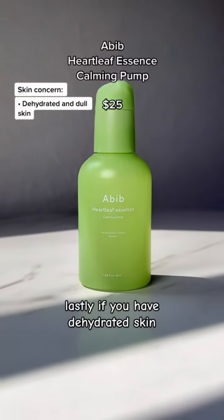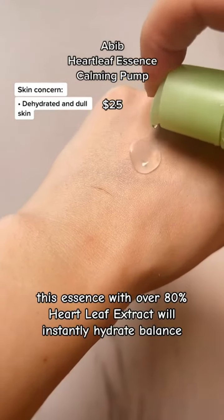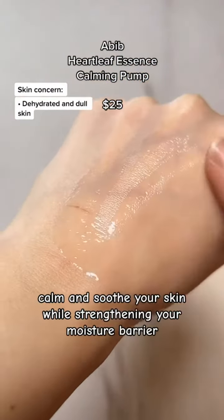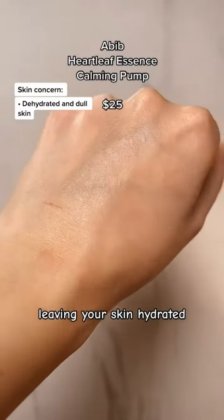Lastly, if you have dehydrated skin, this essence with over 80% heartleaf extract will instantly hydrate, balance, calm, and soothe your skin while strengthening your moisture barrier, leaving your skin hydrated, plump, and smooth.